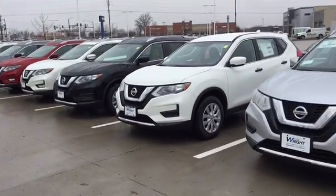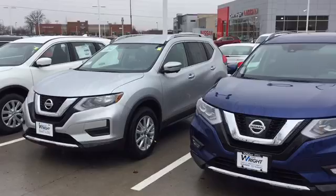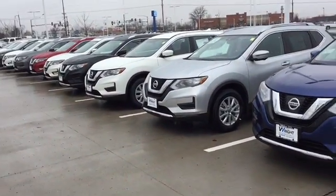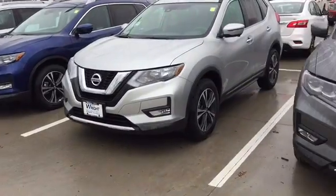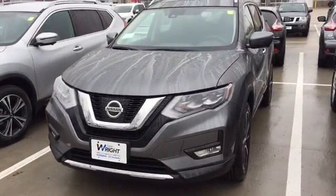Hi, David. This is Keith Schmitz at Dave Wright Nissan Subaru in Hiawatha, and I just wanted to send you a quick video of our Nissan Rogues. We have a great selection available right now in stock.